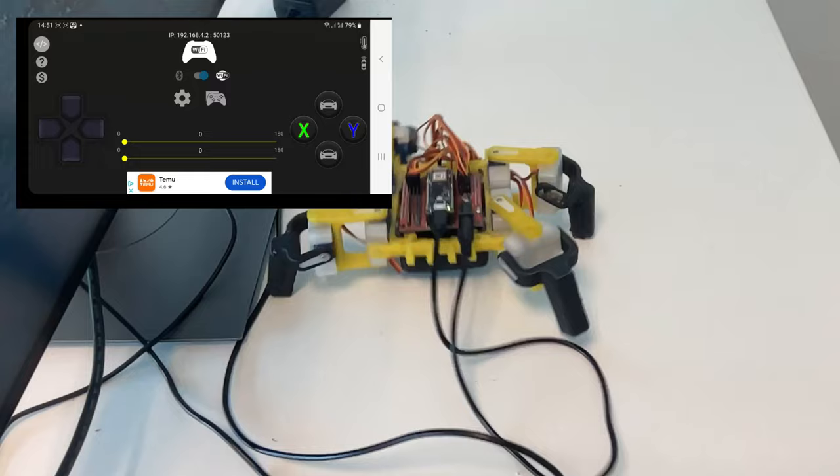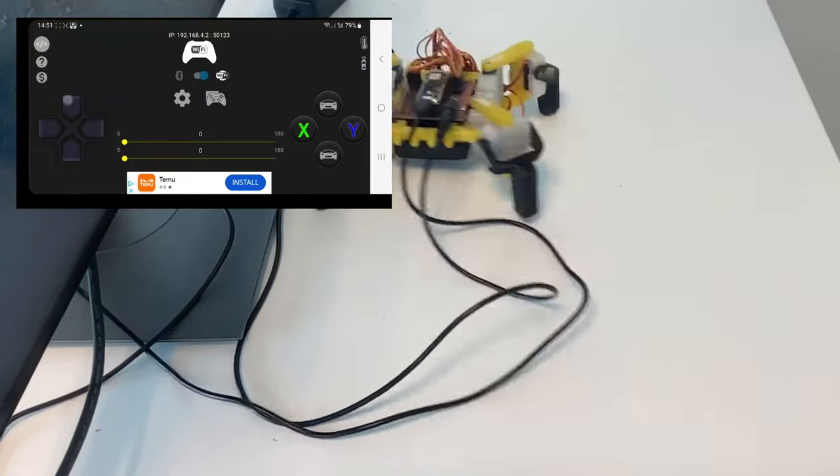It all worked out in the end and I even added Wi-Fi control with an app. I could have stopped there, but just patching up an old robot did not give me enough satisfaction, so I decided to redo everything from scratch.